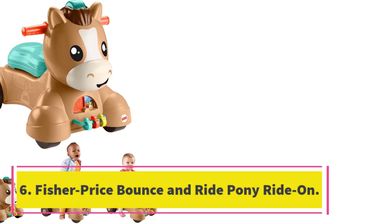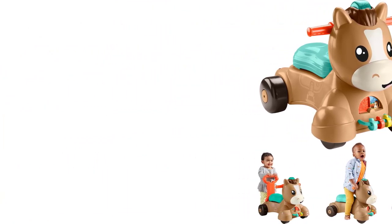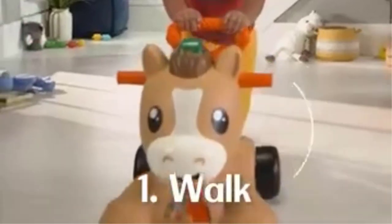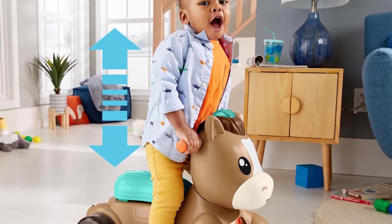Number 6: Fisher-Price Bounce and Ride Pony Ride-On. Let's hit the trail. The Fisher-Price Bounce and Ride Pony is too cute with its fun songs, sounds, and phrases. One of our riders bought this adorable ride-on pony when her son was a baby and confirms the songs are ridiculously catchy and fun. Plus, they teach littles the alphabet, introduce colors, and help kids count from 1 to 10.